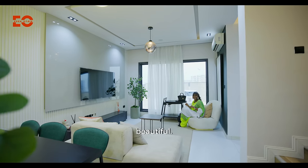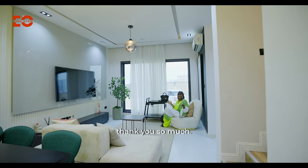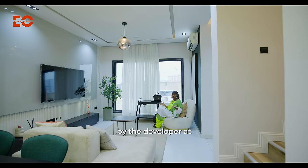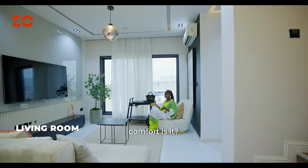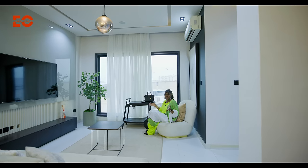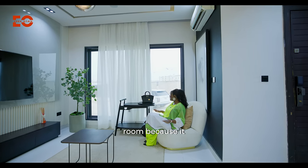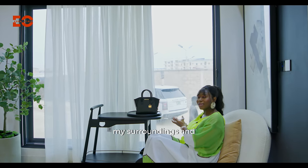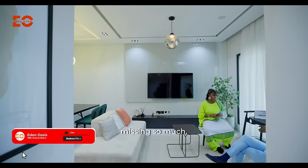Your living room is absolutely beautiful. Thank you — I love the interior design. This was done by the developer at an extra cost. Nothing is too much for your comfort. I love this part of my living room because it gives me a view of my surroundings, and I also have a glance at my TV, so I'm not missing much.